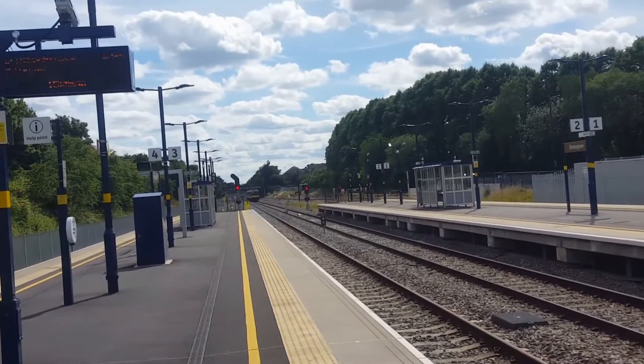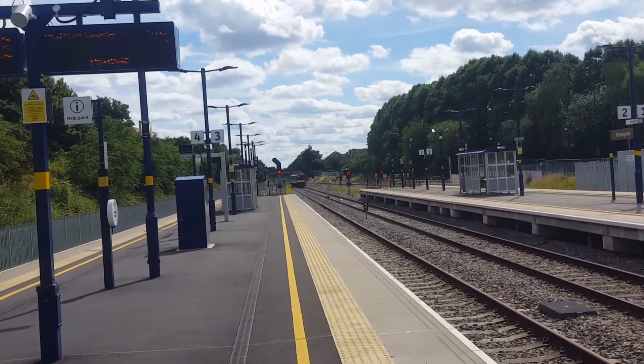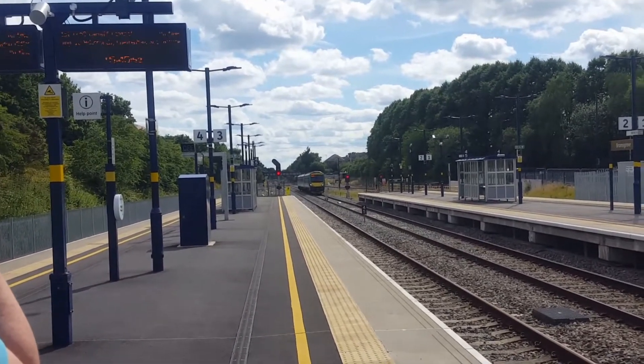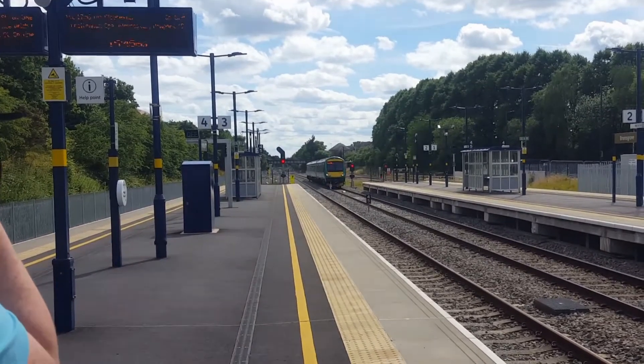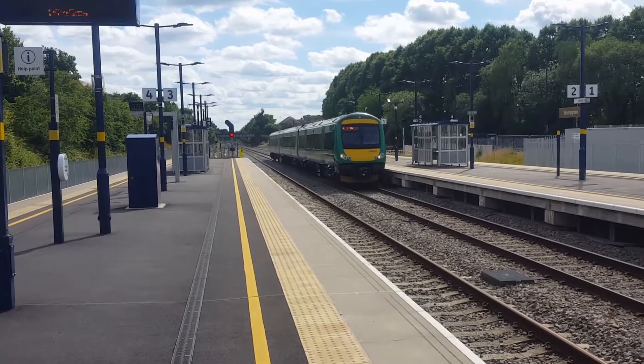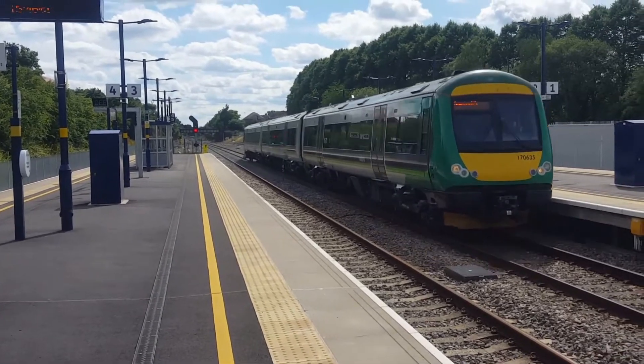Arriving in now is going to be a 170 Turbo forming the 1543 London Midland service to Birmingham New Street from Hereford. Just hope this isn't packed. 170 463.